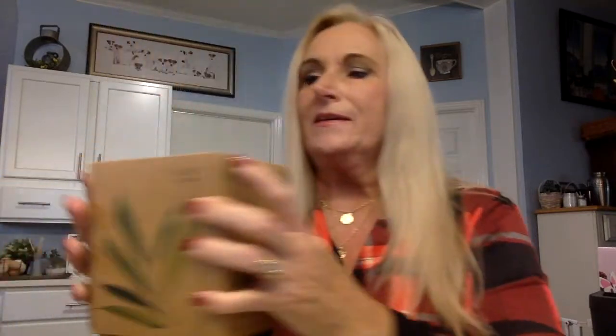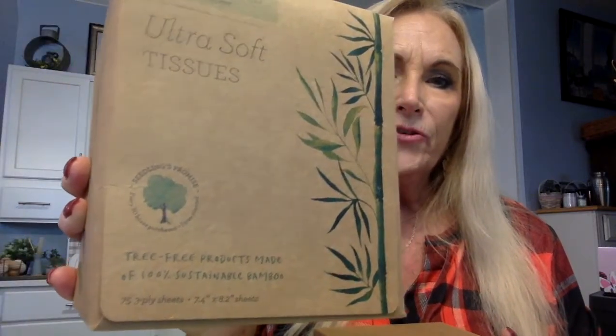The next item is my tissues. I usually buy two boxes, and these are Seedling tissues. They save a tree — they're made out of bamboo. When you buy a box of these, they plant a tree for you, and they're ultra soft. It says on there: tree-free products made of sustainable bamboo. We save a tree because they're using bamboo instead of cutting down trees.